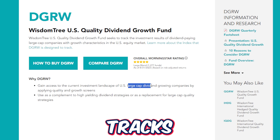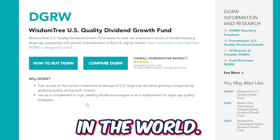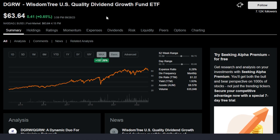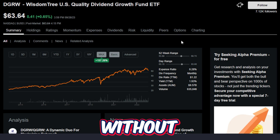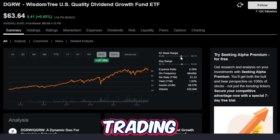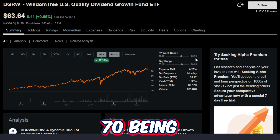Because this ETF tracks large cap dividend growing companies, you're going to have some exposure to some of the highest quality companies in the world. Looking a little bit deeper into DGRW's performance on the max time frame since around 2013, so about 10 or 11 years now, this ETF without dividends included is up around 157.28% and is currently trading towards the higher end of the 52-week range at around $63 or $64 per share, with $53.69 being the low and $68.70 being the high.